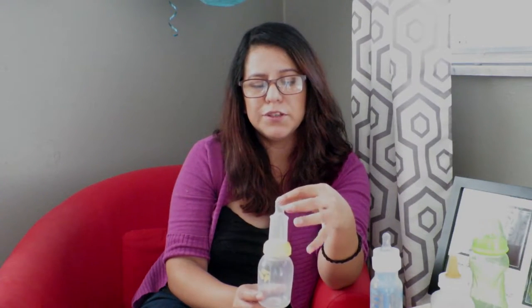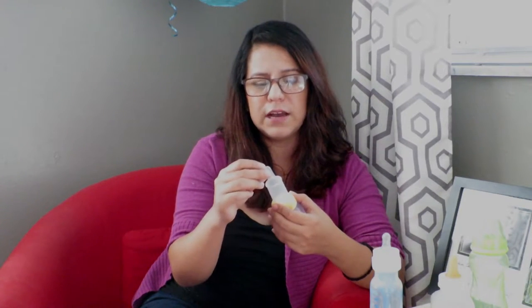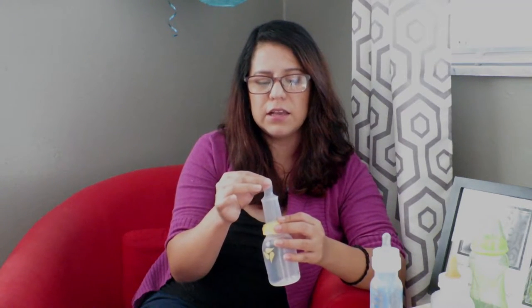A con of the Medela specialty feeder is that the nipples break pretty quickly, especially if the baby is strong enough to bite on it hard. Because the opening is a slit rather than a hole, it's a lot easier for the slit to rip on each end and become way wider. Once that happens and it starts ripping, the milk flow becomes too much and it caused Sebastian to start choking on the milk, so we had to switch them.